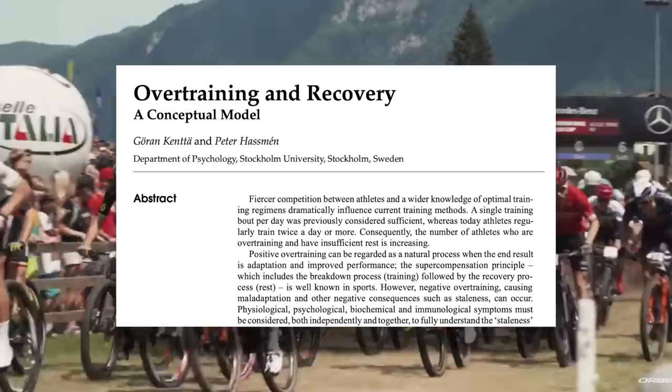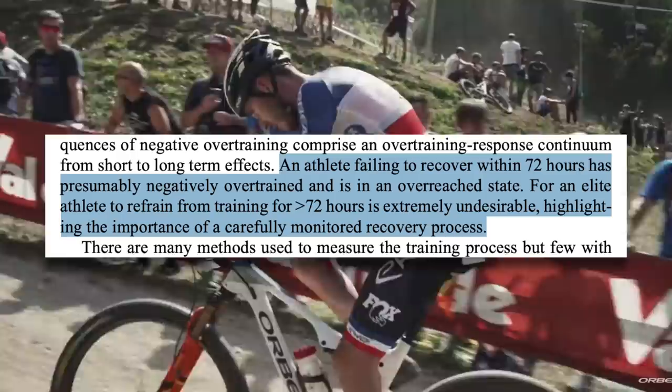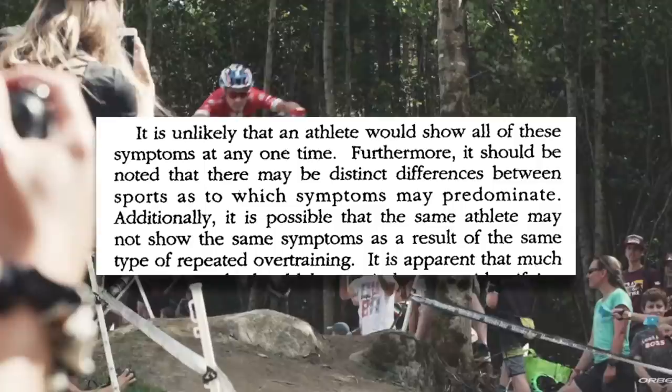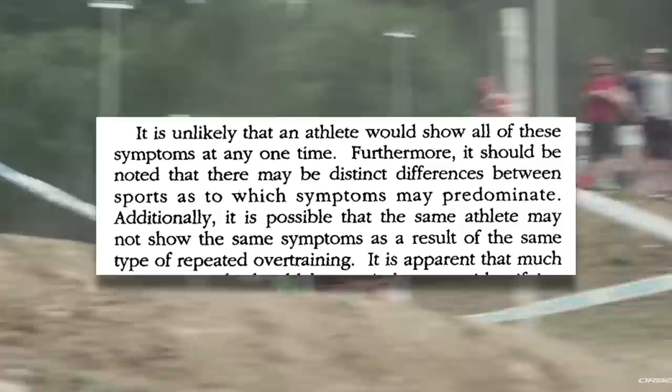So where is the line between overreaching and overtraining? Some articles attempt to quantify the difference. For example, one article states that if you failed to recover after more than 72 hours, you may have reached negative overtraining and are in an overreached state. Another review states that overreaching is reversible in days to weeks. It's important to keep in mind that this line likely varies from person to person, given the range of responses people have to training and overtraining. This is where it becomes useful to know the symptoms of overtraining so that you can distinguish between overtraining and overreaching.